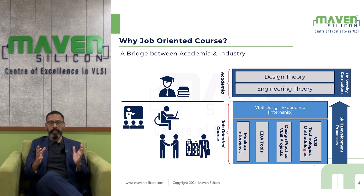Basically, Maven Silicon bridges the gap between academia and industry. You learn various concepts as part of your engineering course — that's what makes you qualified as an electrical or electronics engineer to work in the semiconductor industry. At Maven Silicon, we help you to grow as an experienced VLSI engineer.